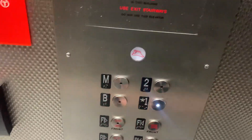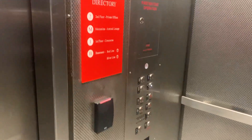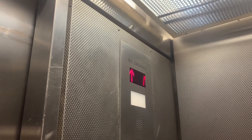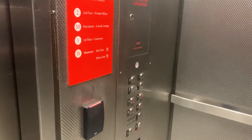Looks like this used to be a service elevator. Looks like it was modded to some trampoline. That's it.